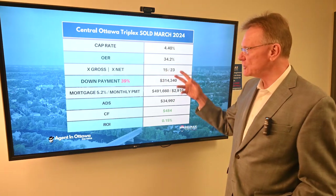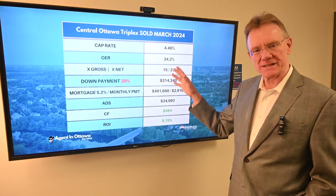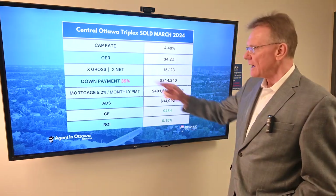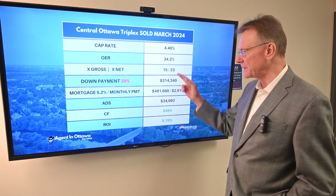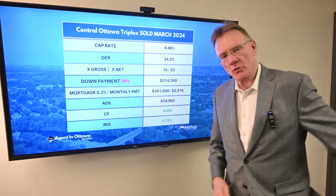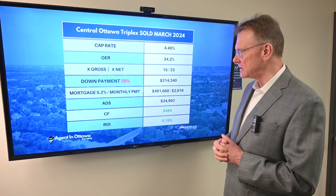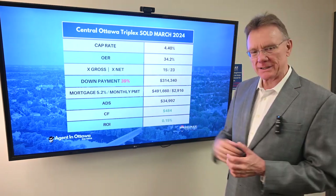The operating expense ratio I like at 34% — it's a little bit below average perhaps, which is great. It sold for 15 times gross and 23 times net. Before, my default or standard was maybe about 12 times gross and 20 times net.